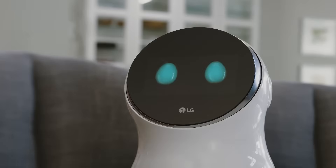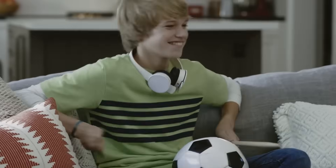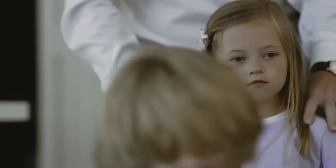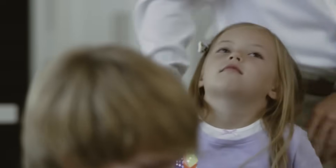Hi, LG. Play the music. Hi, LG. Let's vacuum the room, shall we? Of course, I'll do that.